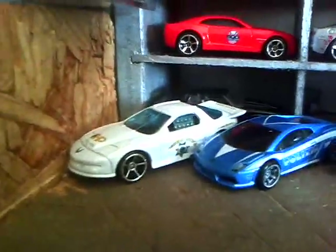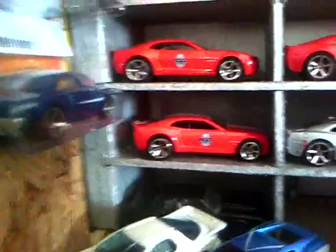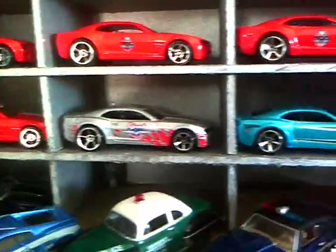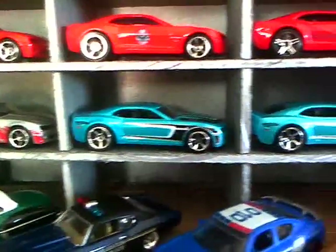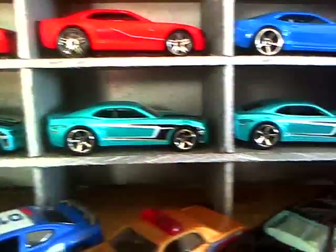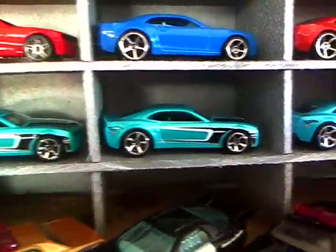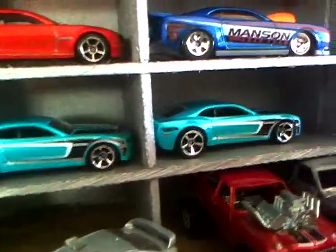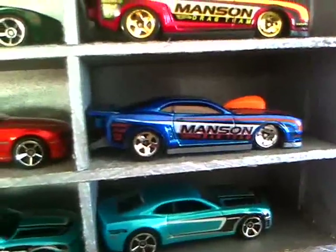Let's get on to the Camaros. Here are some of the Camaros you guys might have seen on some of my videos. I've got a bunch of these Night Riders — or Night Burners — just a bunch of them. There's the drag Camaro.